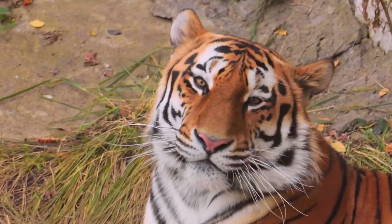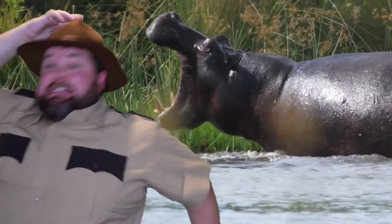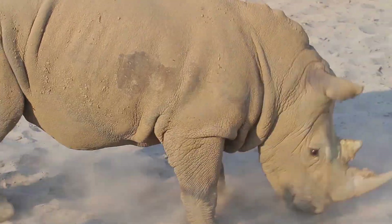In our world, there's animals all around, and you have questions. Ranger Ray is here to show, by talking to those animal pros. With the Critter-Com, we see the world, a new adventure will unfold. You will become an animal champ, here at Ranger Ray's Animal Camp.